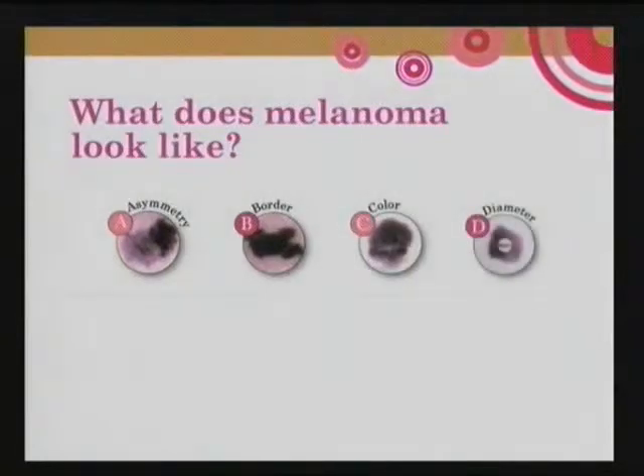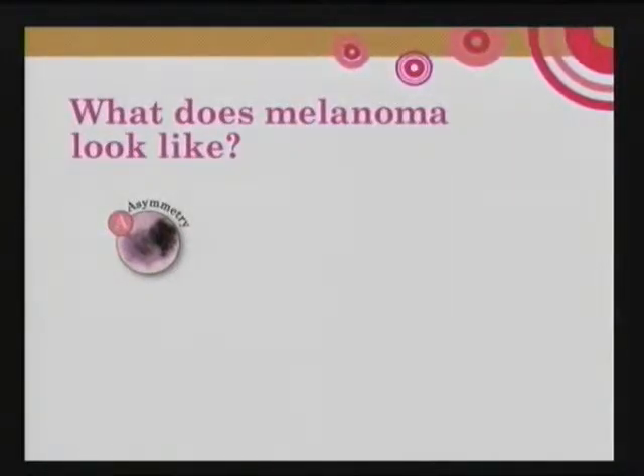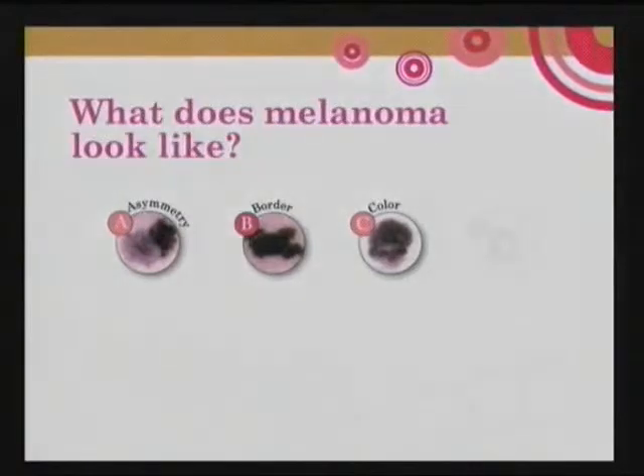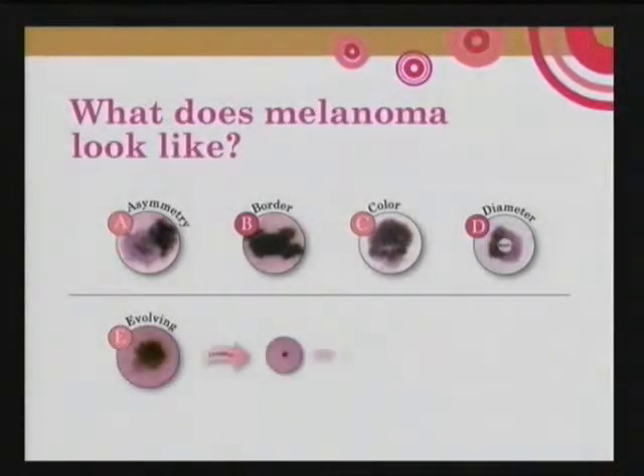What does melanoma look like? It's really the A, B, C, D, and E's of any given mole or spot on your skin. A stands for asymmetry — if one side looks irregular, that can be worrisome. B stands for border — the border of a melanoma will be chopped up and irregular. C stands for color — dark brown, dark black, or various shades of blue, red, brown, and black are warning signs. D is diameter — anything greater than the head of a pencil eraser may be worrying. E stands for evolving — meaning change, if the mole is increasing in size and getting larger.